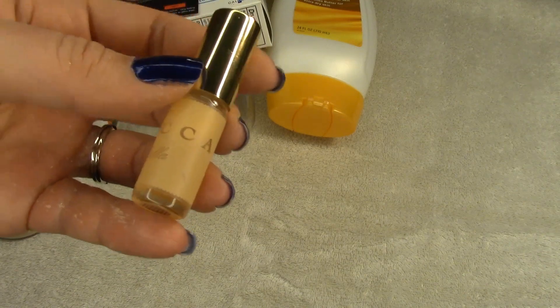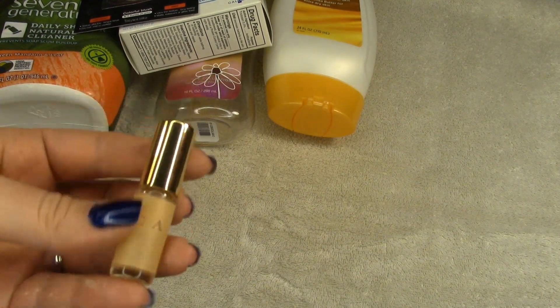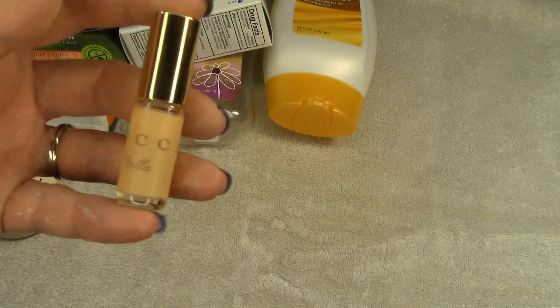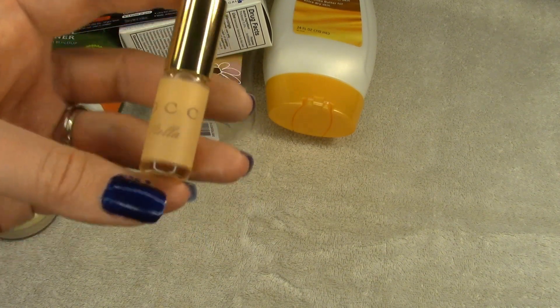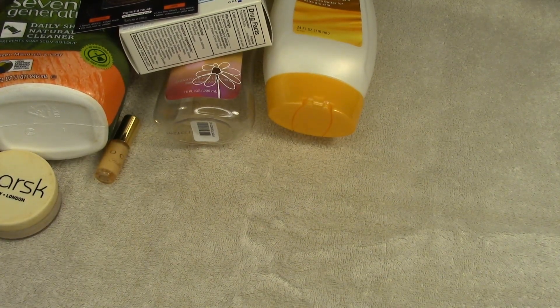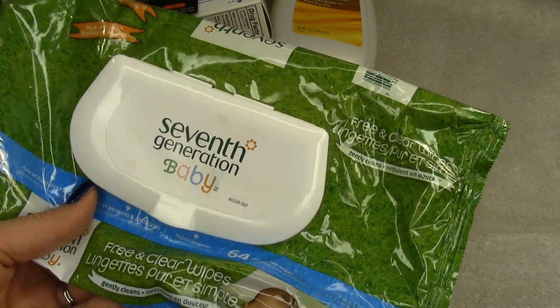This is the Tocca perfume in Stella — I just didn't like this. It smelled really perfumey and strong and just didn't work on me. I was surprised because I really enjoyed their hand cream, but this perfume did not work for me at all. This is a declutter.